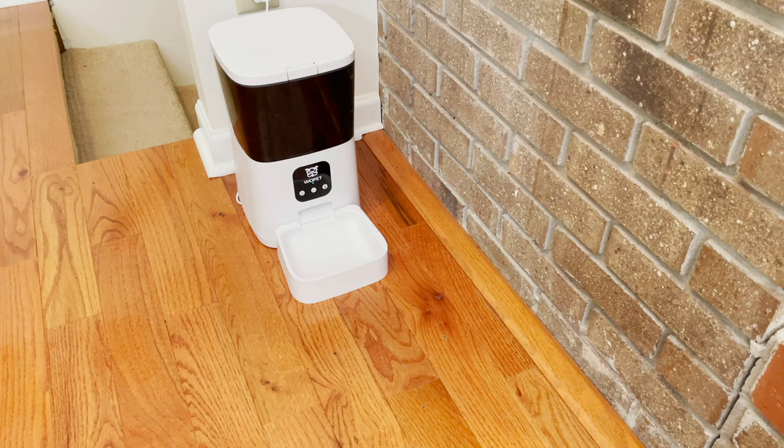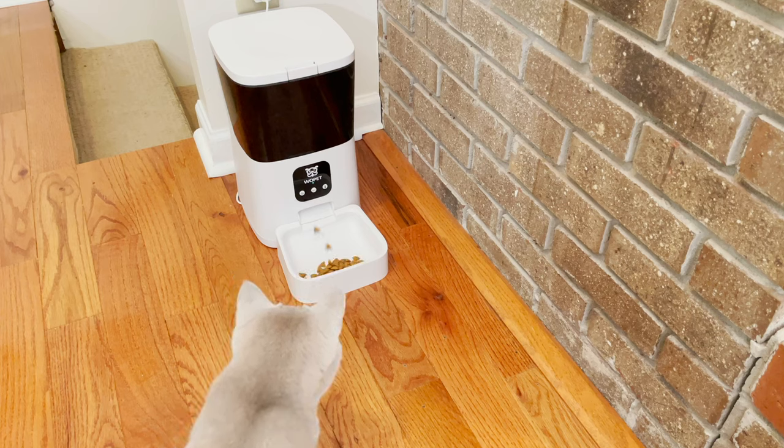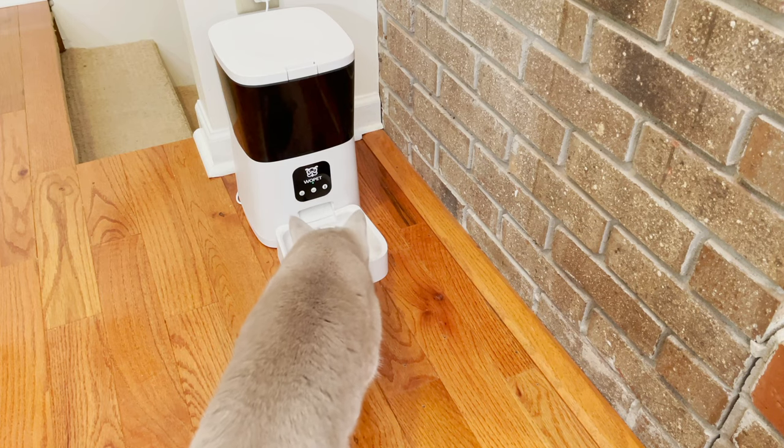And of course, as with almost all Wopit feeders, you have the option to record 10 seconds of audio, letting you keep that personal touch of calling your pet to dinner even when you can't be there.